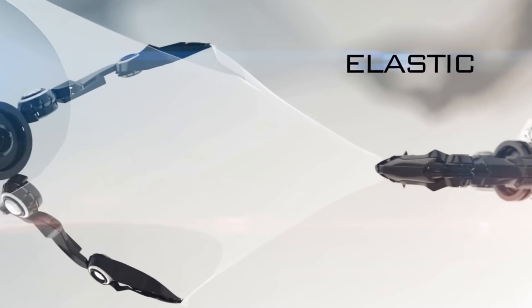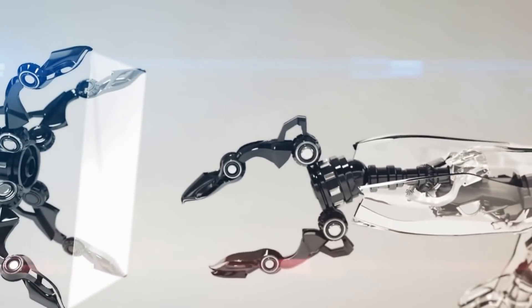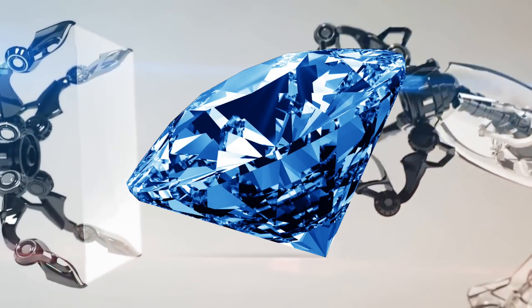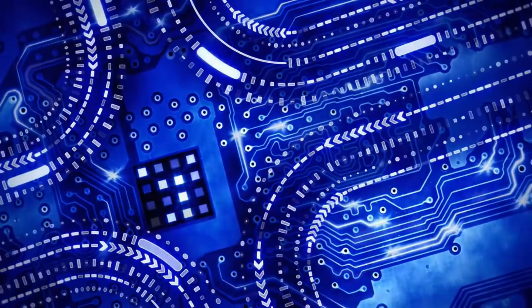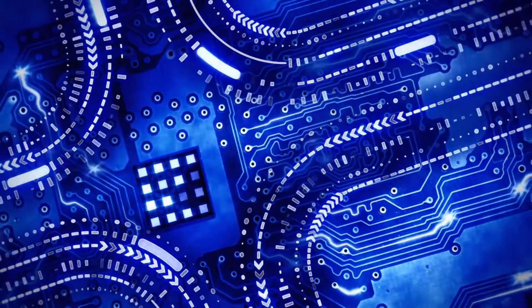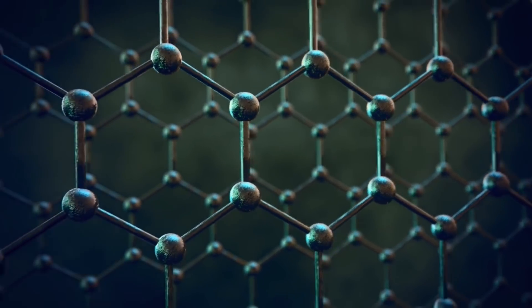Not only that, it can stretch up to a quarter of its length. And at the same time, it's the hardest material known — harder than a diamond. Graphene can also conduct electricity faster than any known substance, 140 times faster than silicon.